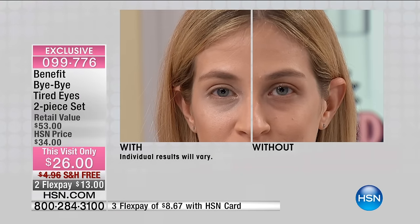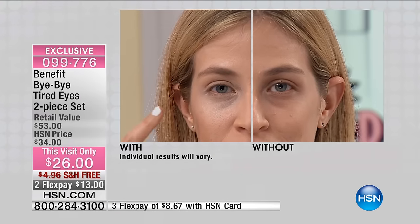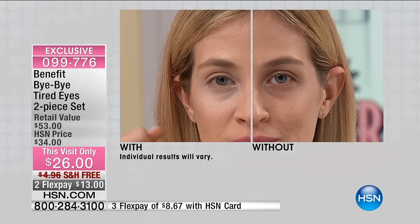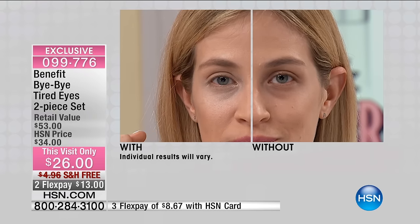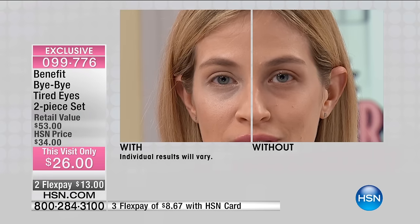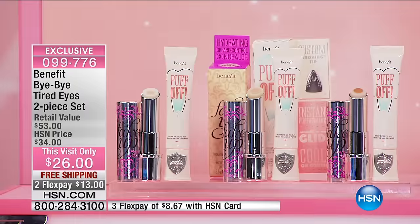When I use this concealer, I also do it on my eyelid as a base, so I brighten up the whole area before I put my makeup on. I have dry skin as well, and I love how hydrating it is, especially for that delicate eye area. The value on this — we've never done this before. The retail value is $53, but it's usually $36 and today just $26. The Puff-Off by itself is $29, so for less money than just the Puff-Off, you're getting both.